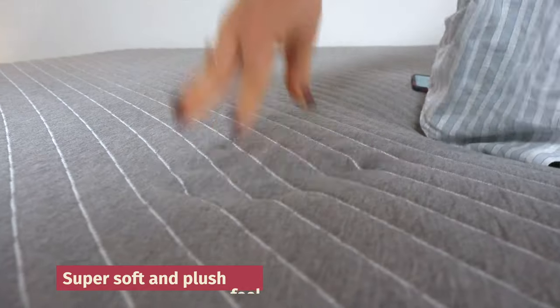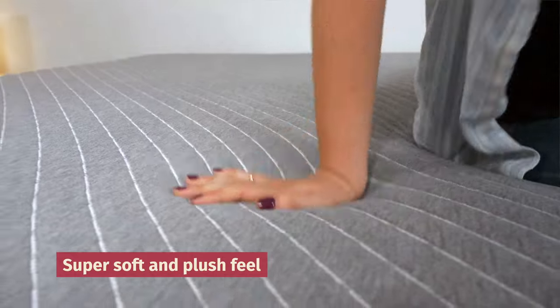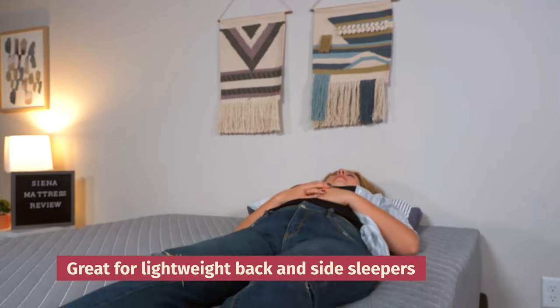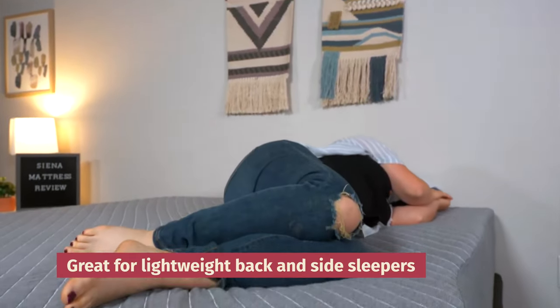First up, our pick for the best online mattress under $500: the Sienna. This mattress comes from Nectar, which is known for creating plush all-foam mattresses, but the Sienna comes at an even more budget-friendly price. It has a super soft and plush feel. When you rest on top of it, you'll gently sink into the layers and it will contour your body. This is especially great for lightweight back and side sleepers, because it'll offer that support and pressure relief that you need.